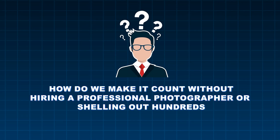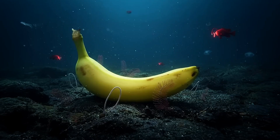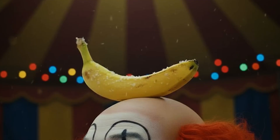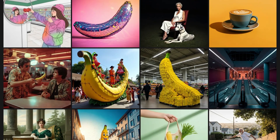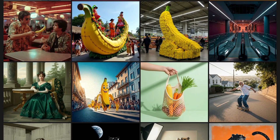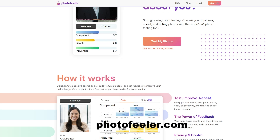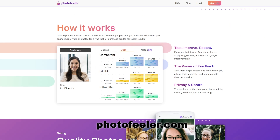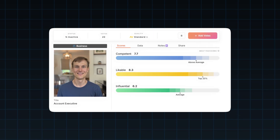So how do we make it count without hiring a professional photographer or shelling out hundreds? Something called Imagen 3 (Nano Banana). It's a new image model from Google AI that's really good at recreating photorealistic images in ways that allow us to edit any aspect of that image. We're going to start with a boring selfie, and I uploaded it to a website called photofeeler.com that allows you to get objective feedback on your profile pictures — it rates you on different traits and gives you feedback and notes. We're going to try to beat those scores with our recreation in Imagen 3.